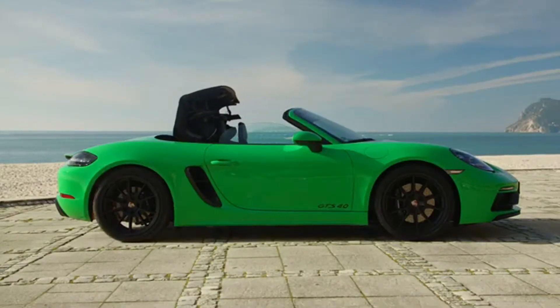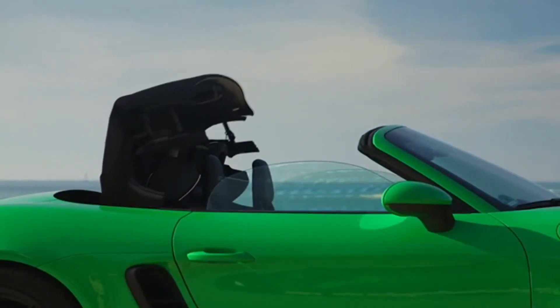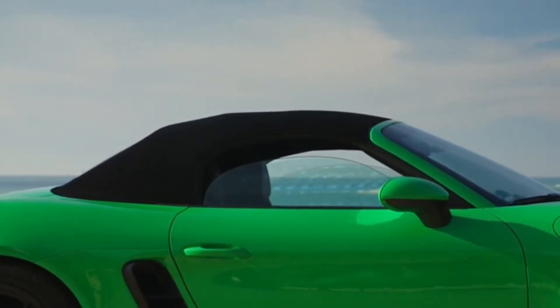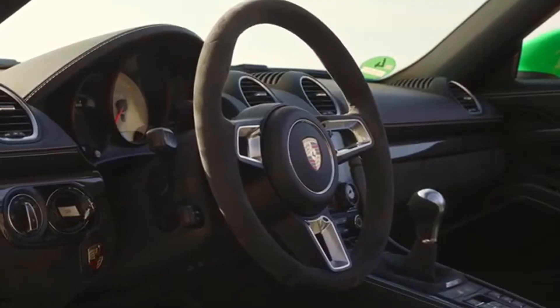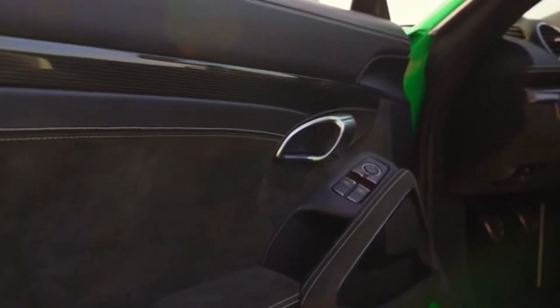It achieves the sprint to 100 km/h in 4.5 seconds on its way to a top speed of 293 km/h. Thanks to standard Porsche Active Suspension Management (PASM), sports suspension, a 20 mm lower ride height, and Porsche Torque Vectoring (PTV) with mechanical limited slip rear differential, the new generation of GTS achieves a remarkable balancing act between dynamic handling and everyday comfort.